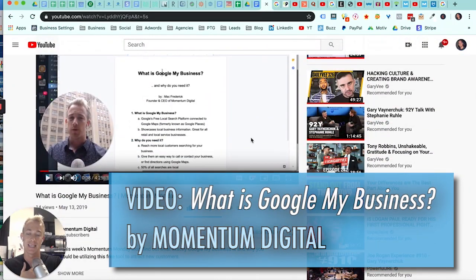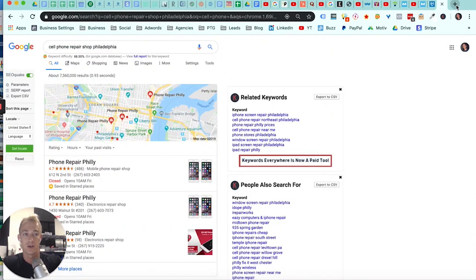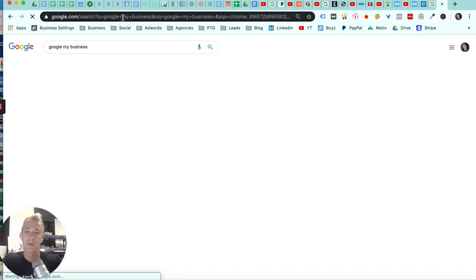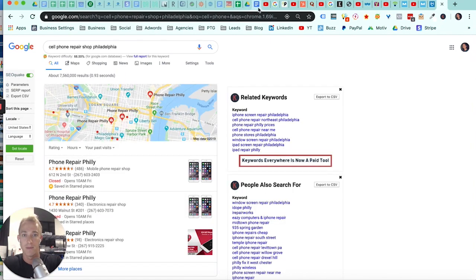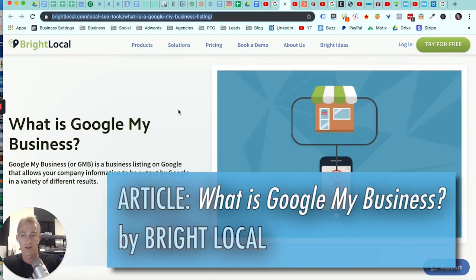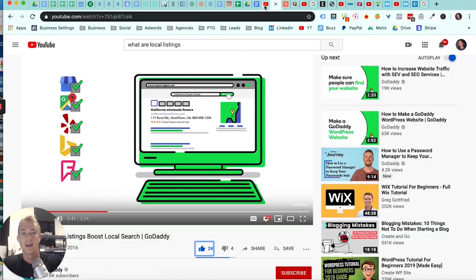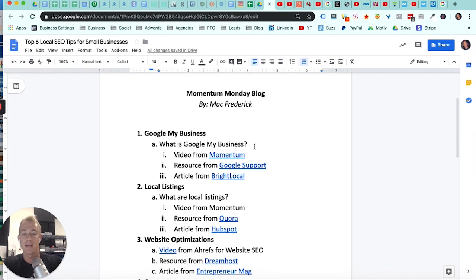Google My Business is a free local resource for small business owners, or any business owner with a physical address. You just search for Google My Business, get a free account, and optimize your listing to rank in the map pack. BrightLocal, one of our partners, talks about what Google My Business is, how it works, and how to optimize it. That is my number one suggestion for ranking higher locally — it's an amazing resource, and it has a mobile app I strongly recommend.